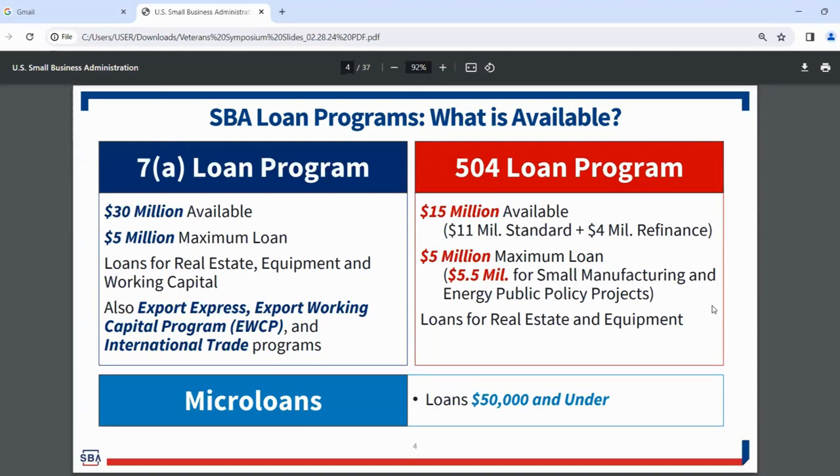Our 504 loan program has $15 million available — $11 million standard and $4 million for refinancing. It's a $5 million maximum loan, but that increases to $5.5 million for small manufacturing and energy public policy projects. The 504 loan program focuses specifically on real estate, machinery and equipment, and also refinancing for those items.